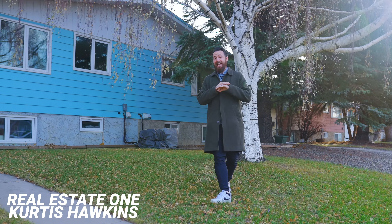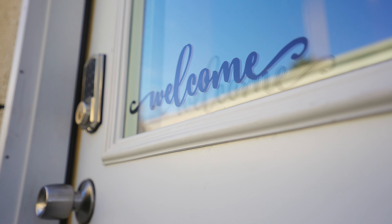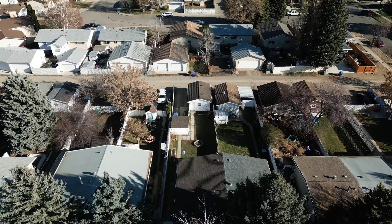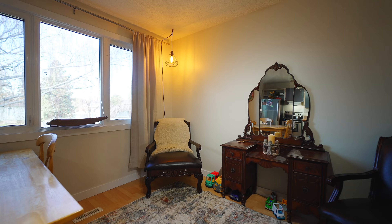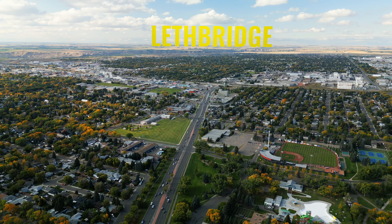Hey guys, today I have a fantastic listing that's literally going to blow your freaking mind. Can you believe for well under $250,000, you could own a three-bed home with a detached garage? Now, if you're from places like BC, Ontario, pay attention so you can see what kind of value is available in places like Lethbridge, Alberta.